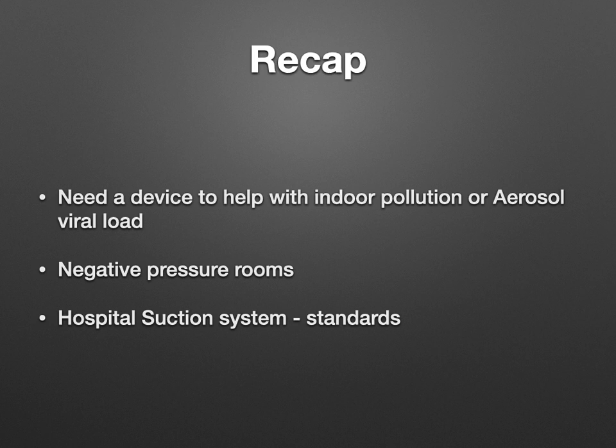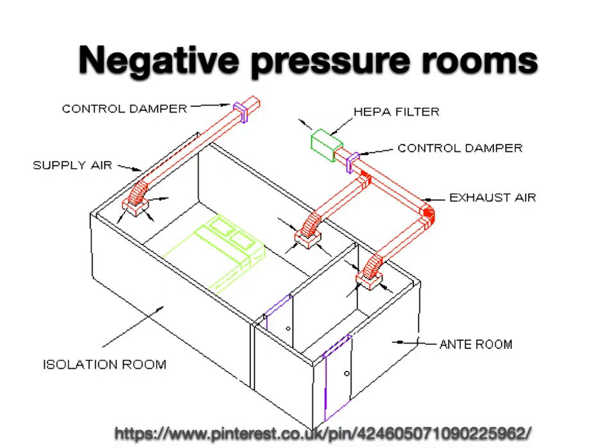So let us have a recap. We now know there is a need for a device to help with indoor pollution and aerosol virus load. Negative pressure rooms are required to manage airborne contagious disease patients like COVID-19. Hospitals have suction or vacuum systems installed with outlets in ICU, operation rooms, and wards where these patients can be managed. My colleague from Loughborough University, Henrik Werteig, informed me about these things.